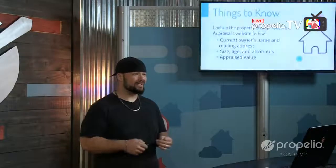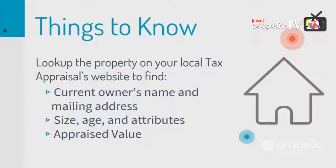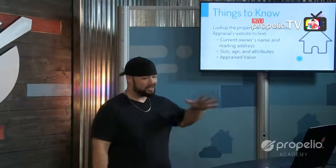Before we leave the house, we're going to want to know the details of this property — the owner's name and mailing address. We should already know that from the conversation, but we're going to confirm it on the local tax appraisals website. Whatever your county is, just search 'Dallas County appraisal district' or 'Tarrant County appraisal district.' Once you get that pulled up, type in the address of the property and you should find the owner's name, mailing address, size, age, and attributes of the house.